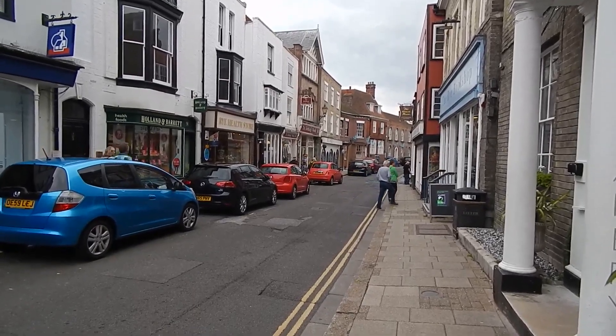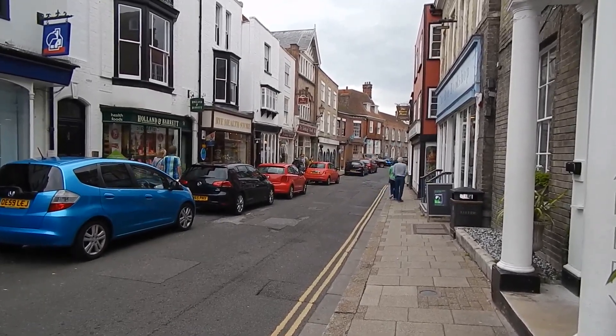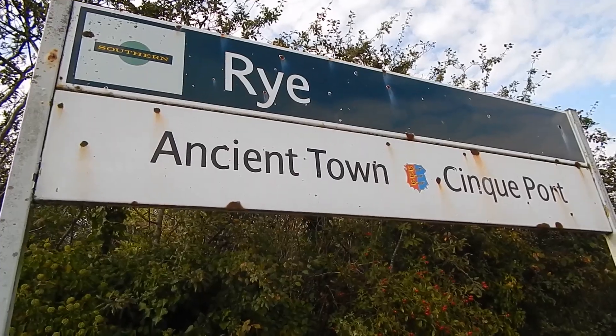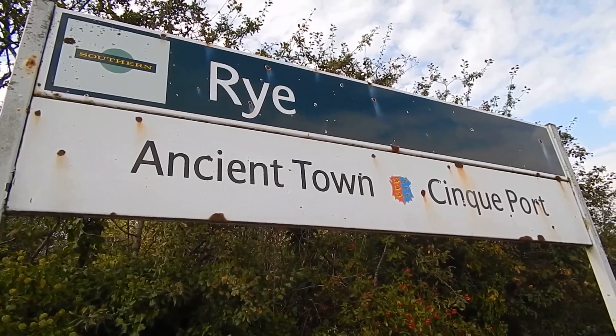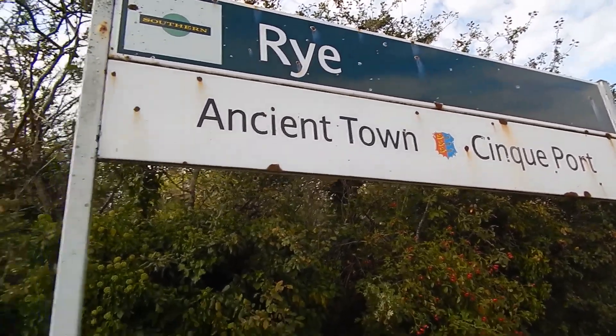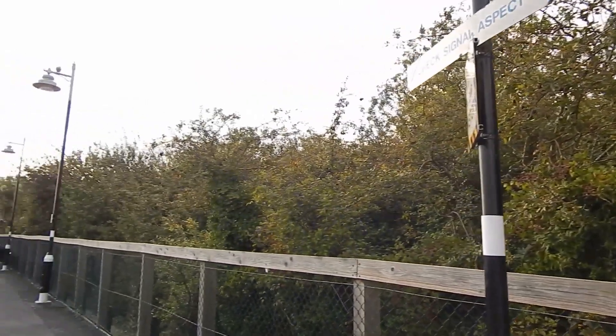Now walking through Rye, heading to the station and the end of the walk. Now back at Rye railway station and the end of today's 7 mile circular walk from Rye, and the end of the day.